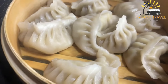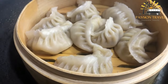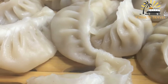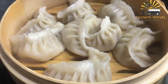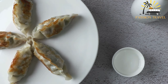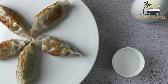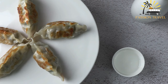They are usually made with a simple dough of flour and water, filled with a mixture of minced meat — usually beef or pork — or vegetables, along with spices and herbs like garlic, ginger, and cilantro. They are typically served steamed or fried and are often accompanied by a spicy dipping sauce. Momos are a delicious and comforting food and are a favorite among street food lovers in many parts of the world.